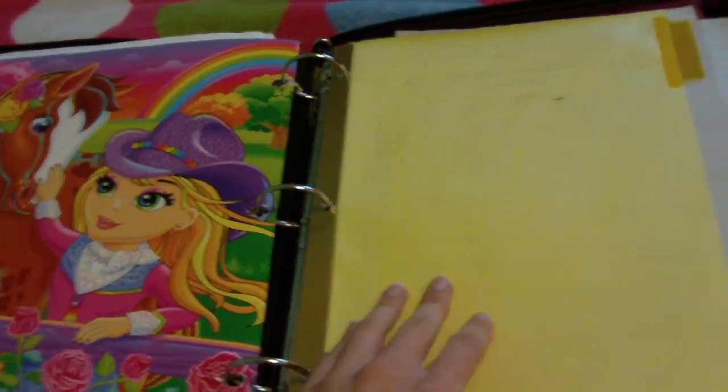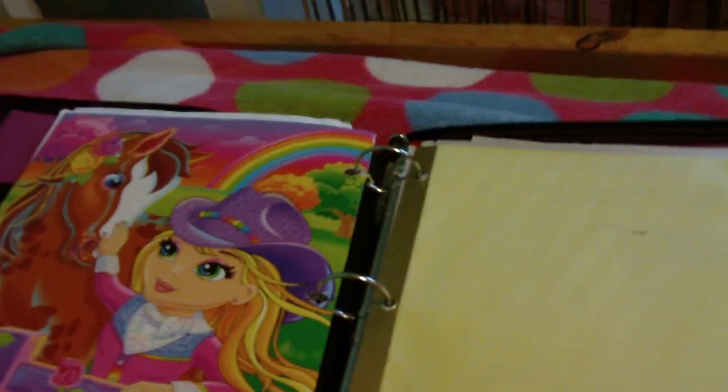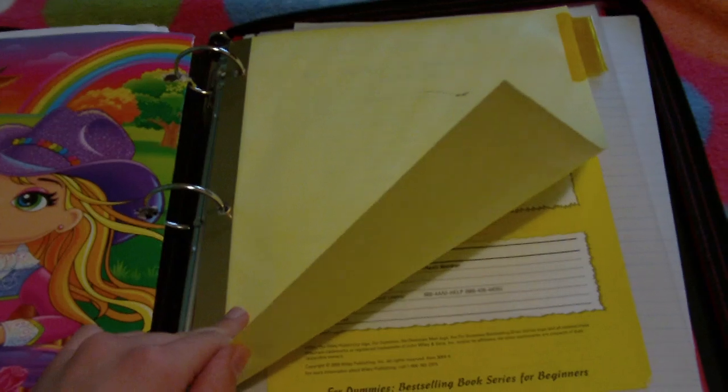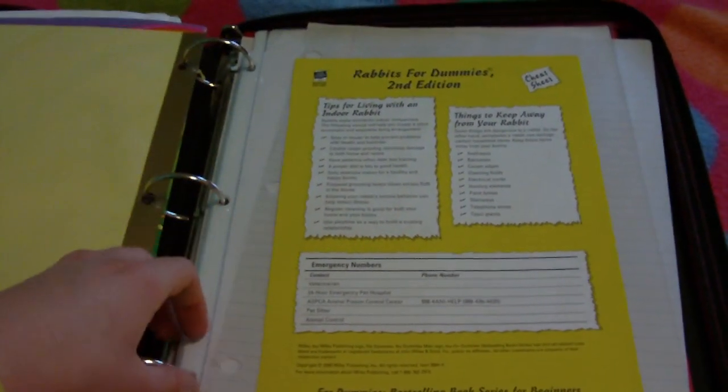And then here this yellow divider — my watch is going off, sorry about that, I have an alarm set — okay, so this yellow divider is emergency information and vet care and whatnot.